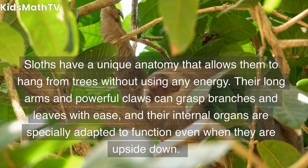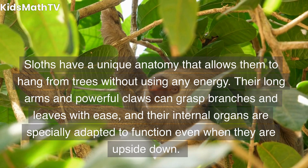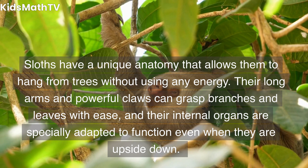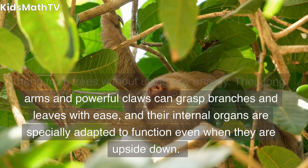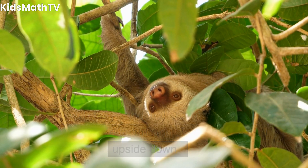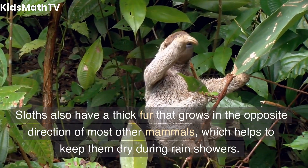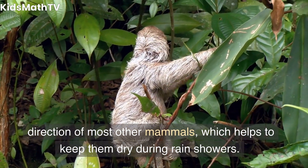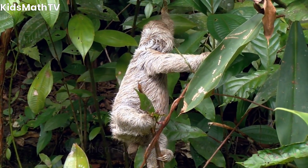Sloths have a unique anatomy that allows them to hang from trees without using any energy. Their long arms and powerful claws can grasp branches and leaves with ease, and their internal organs are specially adapted to function even when they are upside down. Sloths also have a thick fur that grows in the opposite direction of most other mammals, which helps to keep them dry during rain showers.